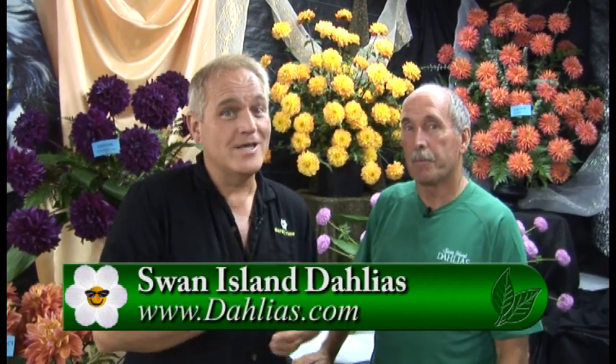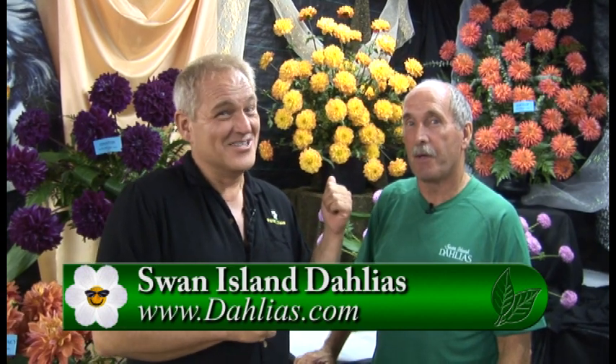Well, you heard it right there — even though the festival for this year is over, come on out, enjoy the blooms while they still last out in the fields, and don't forget to buy the new one called Garden Time. Thank you so much, Nick.